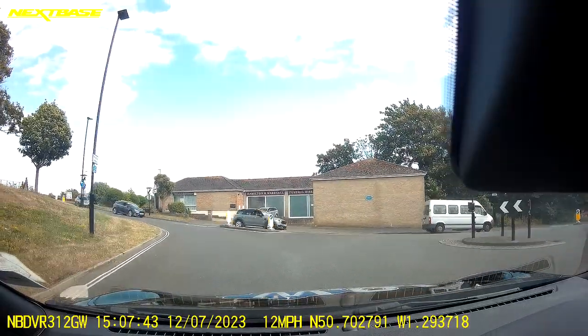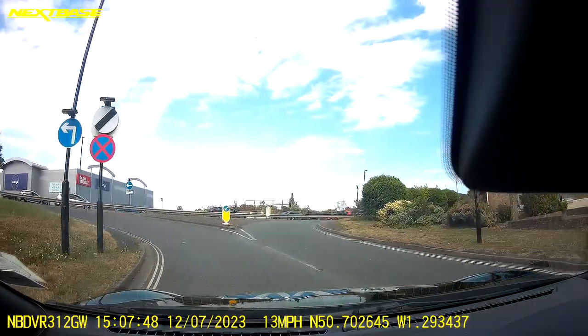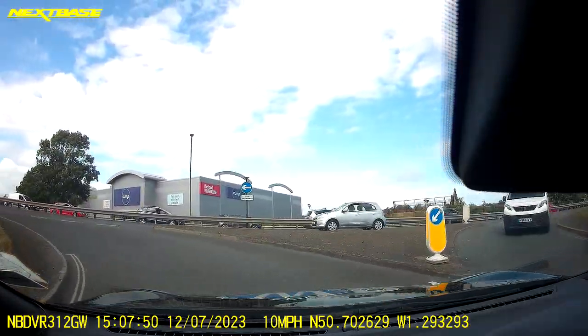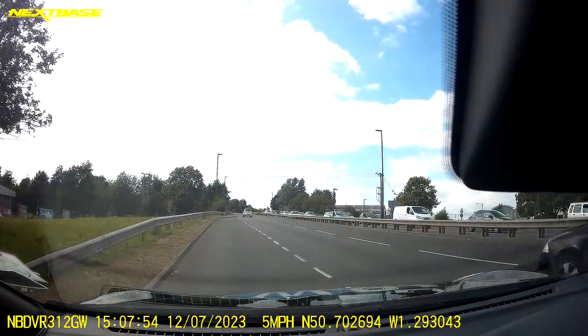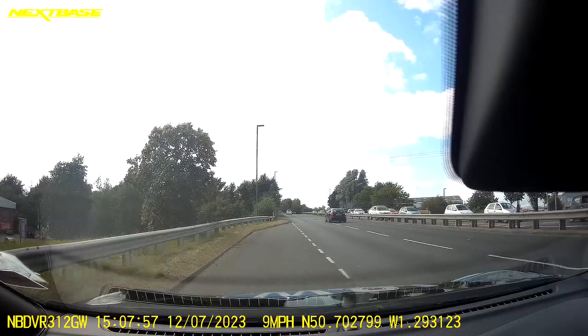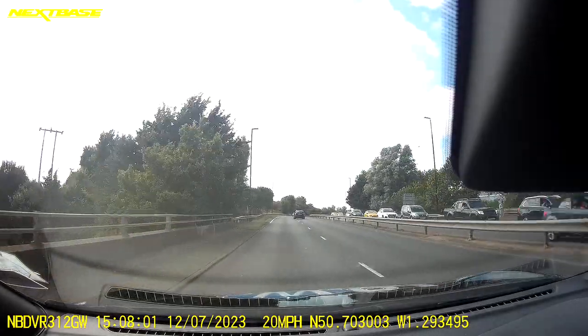It looks safe to enter the roundabout and we're going to be joining the slip road for the dual carriageway. The slip road is very short so the most important thing is to get in safely without letting my car edge into the carriageway. I'm checking my mirrors and doing a chin-to-shoulder check, and I'm accelerating fast because I'm joining a 70 mile an hour road.